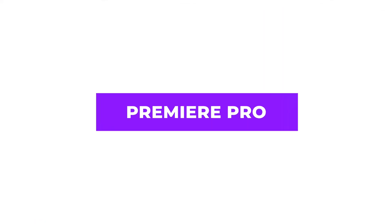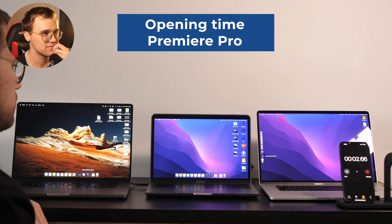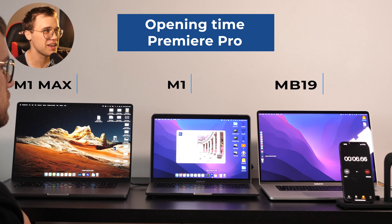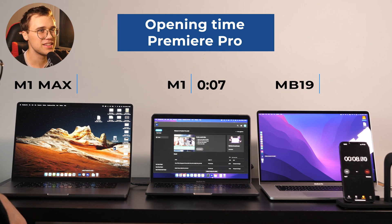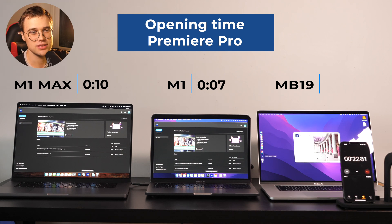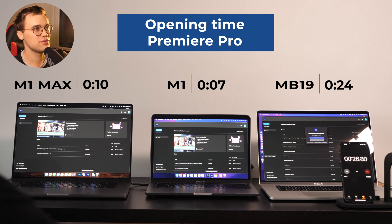Opening Premiere Pro was an interesting one because M1 actually opened quicker than the M1 Max — quite incredible. The 2019 was struggling in this test as well, though not dramatically so.